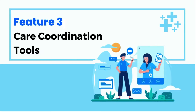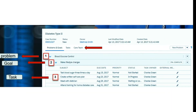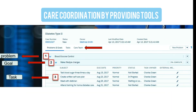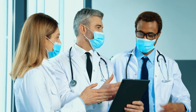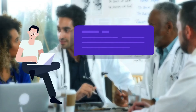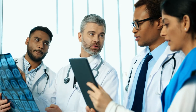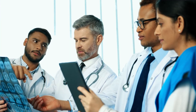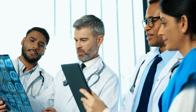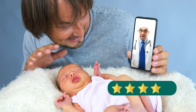Feature 3: Care Coordination Tools. Salesforce HealthCloud streamlines care coordination by providing tools for healthcare teams to collaborate and manage care plans efficiently. From assigning tasks and tracking progress to sharing documents and discussing treatment options, the platform promotes seamless teamwork and ensures everyone involved in a patient's care is on the same page. This coordinated approach leads to better outcomes and improved patient experiences.